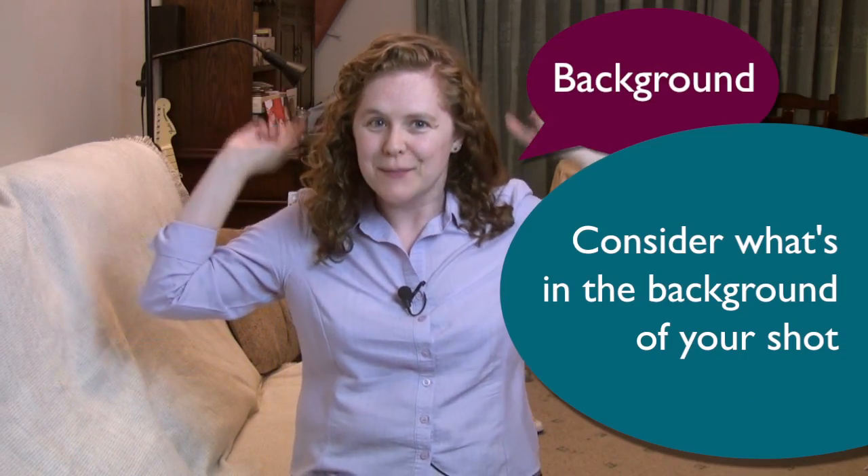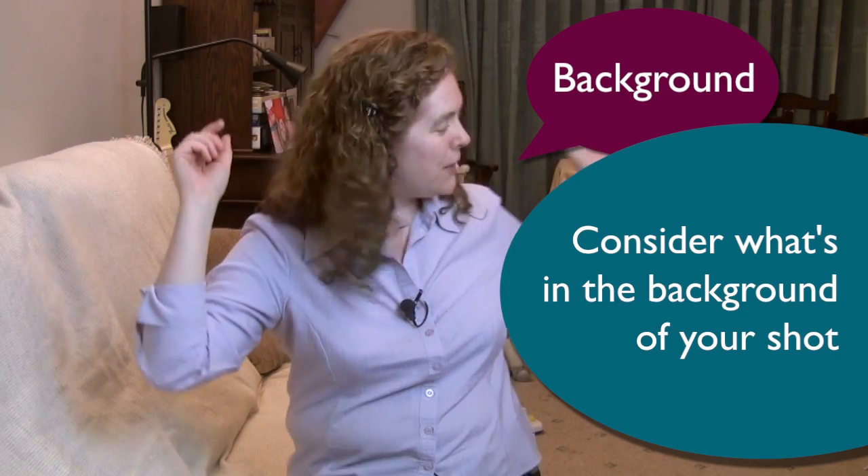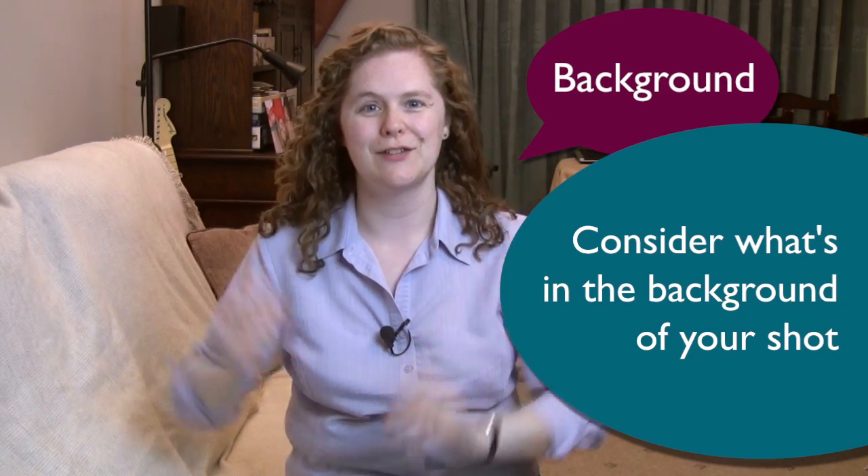Consider the framing of your shot. Have a look through your camera before you actually start recording and see what's in the background that might be distracting people. Make sure that you've tidied it up and you've put all the kids' toys away.